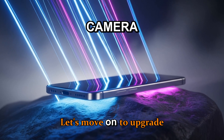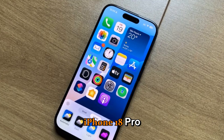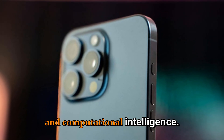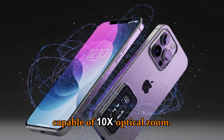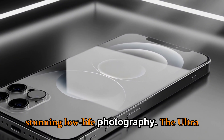Upgrade number four: the camera revolution. Apple's focus for the iPhone 18 Pro and Pro Max cameras is twofold — hardware power and computational intelligence. We're expecting a new 48MP periscope telephoto lens capable of 10x optical zoom, combined with a larger main sensor for stunning low-light photography.